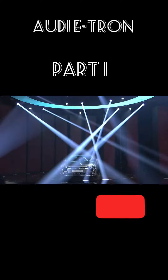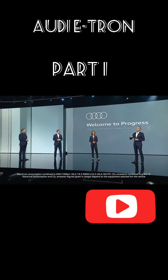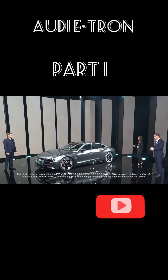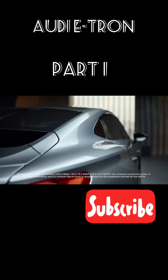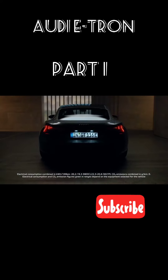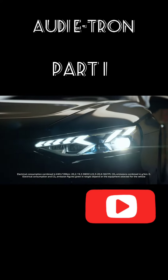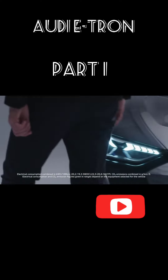Welcome to Progress! In Ingolstadt on February 9, 2021, the new e-tron GT was presented to the global public. But before this happened and the Audi e-tron GT could hit the road, a number of stages and hurdles had to be overcome. It took time and visionary thinking.